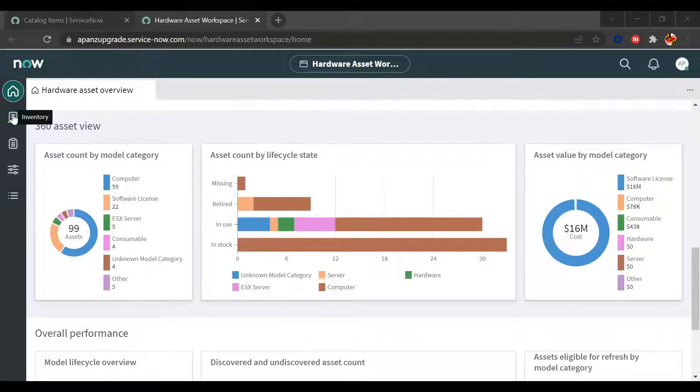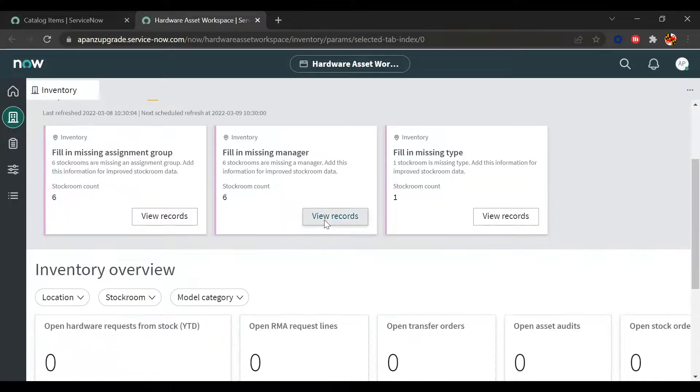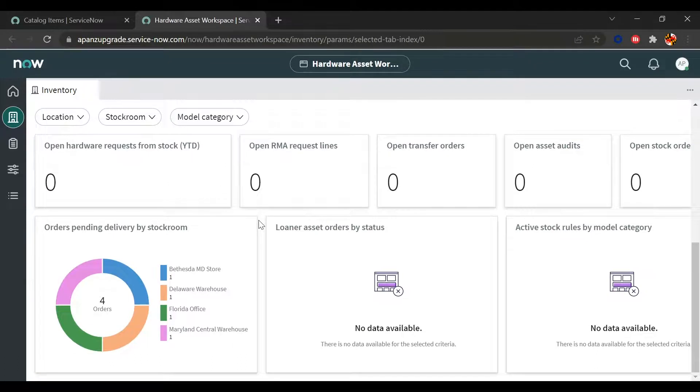In the Inventory view, I can see what inventory functions need to be performed, such as missing fields, open tasks, open audits, and more — all tailored around what I own. This allows me to have confidence in my asset database since everything is accounted for, whether it be my inventory stock levels, loaner assets currently out, or pending delivery orders for certain stock rooms.